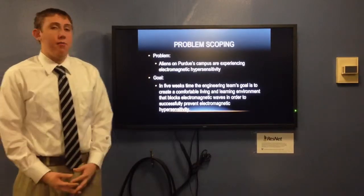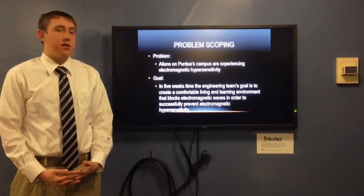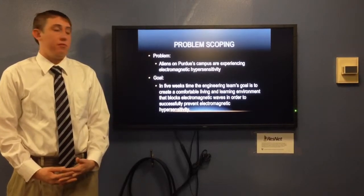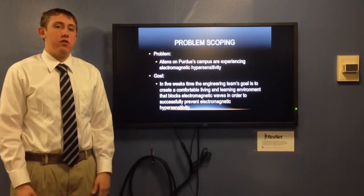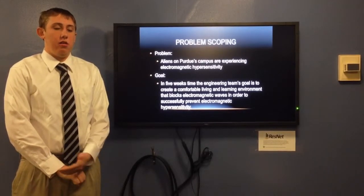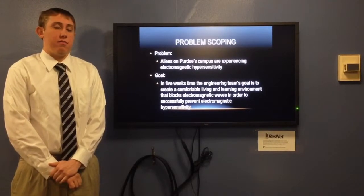Our problem was that the aliens, while on Purdue's campus, will experience electromagnetic hypersensitivity due to the electromagnetic waves on Purdue's campus. Our goal is that in five weeks' time, our engineering team will have created a solution that will both last for the entire time the aliens are at Purdue and also will be under the budget given to us by Purdue.